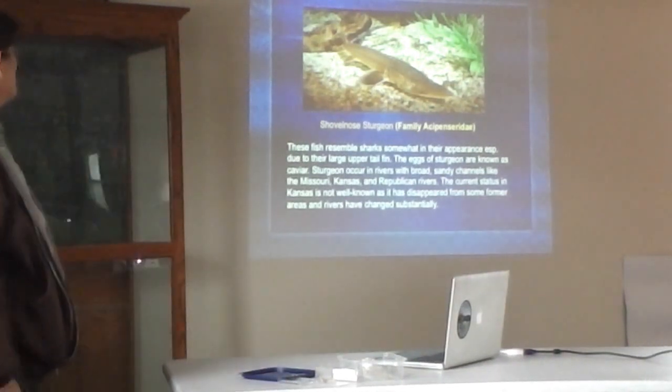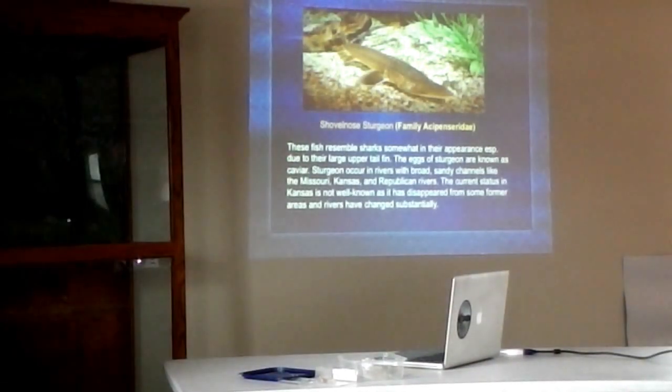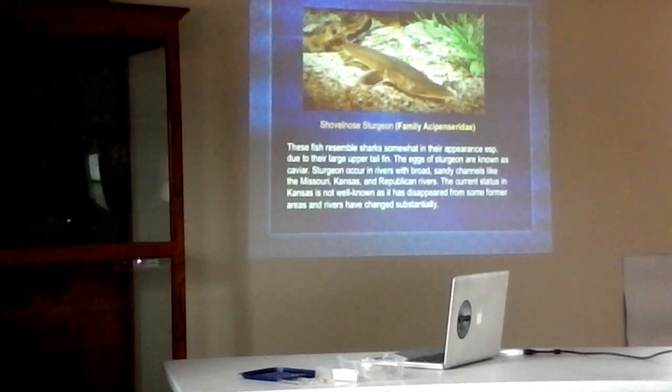Sturgeon, coalfish — another really primitive looking fish. They kind of resemble sharks because they have that large upper tail fin. Sturgeon are pretty famous because they produce caviar, and of course the Mackenzie area produces some of the most expensive caviar. I've never been a big fan of caviar, but some people are. Sturgeon is the fish that produces the most expensive caviar.